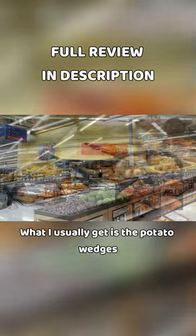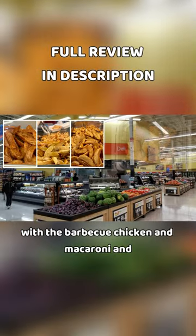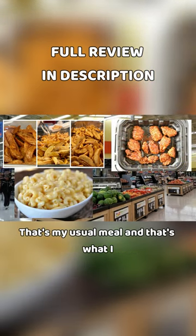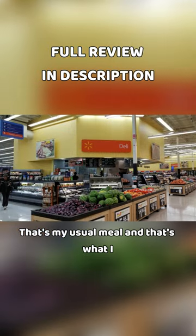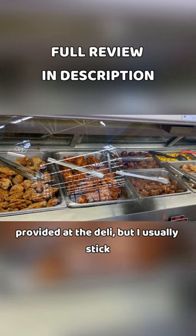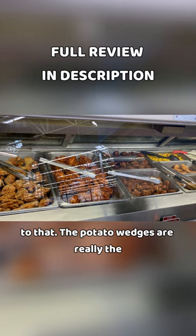What I usually get is the potato wedges with the barbecue chicken and macaroni and cheese on the side. That's my usual meal and that's what I usually stick to, even though there's a huge variety provided at the deli.